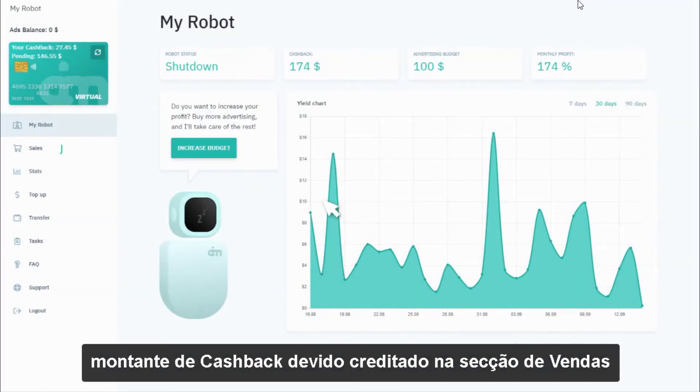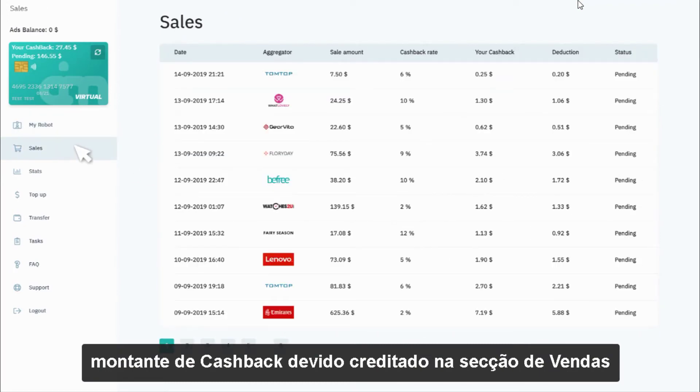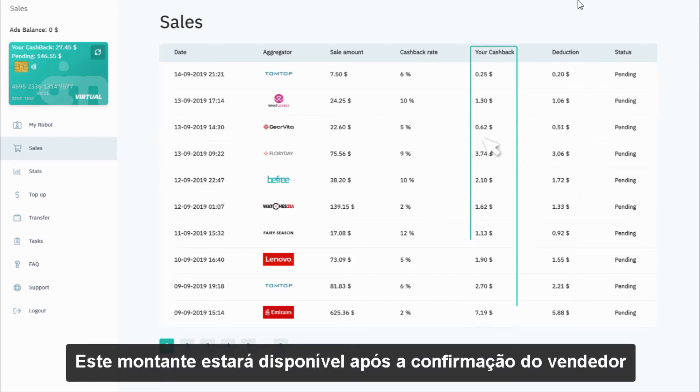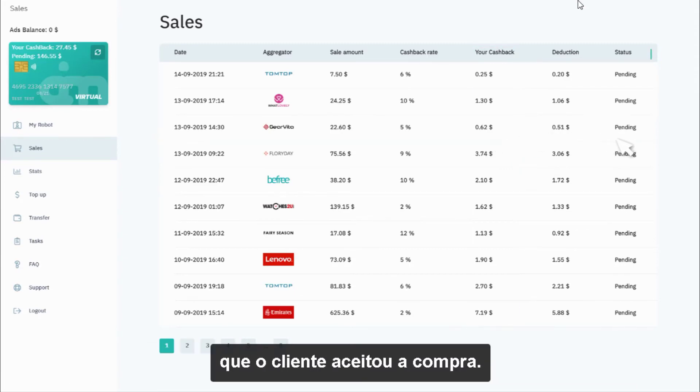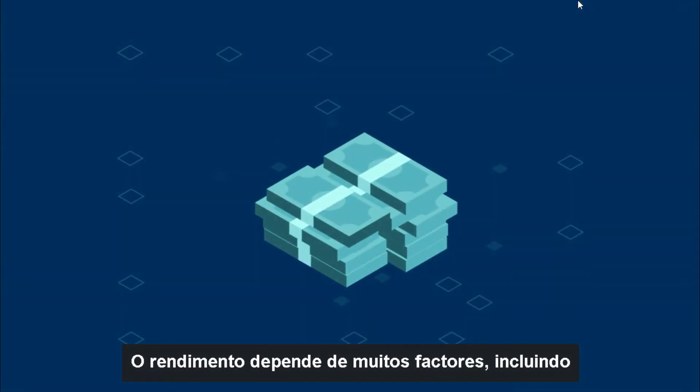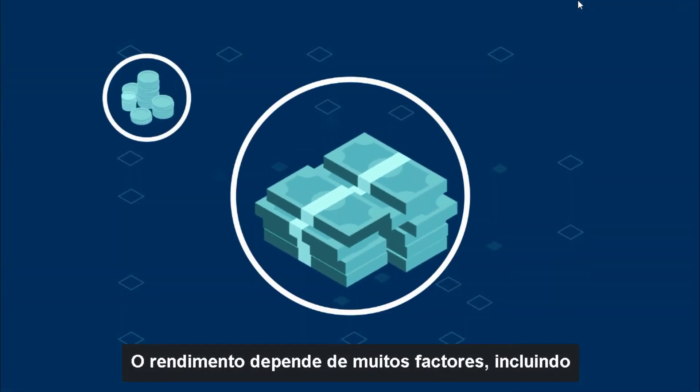After every successful sale, you will see the cashback amount credited to the sales section in waiting status. The cashback amount becomes available after it has been confirmed that the customer accepted the purchase. The funds are then credited to the cashback account and available for immediate withdrawal.